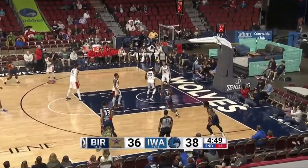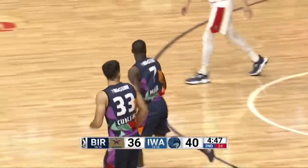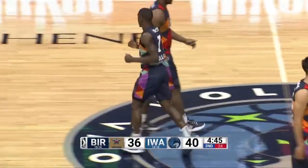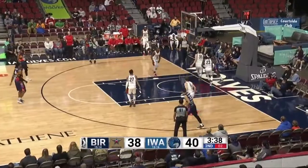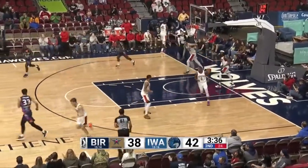Good bounce pass for Miller. And Miller with the reverse layup after a little back cut. Five on the shot clock here. McKinley Wright drives it. Teardrop is up and good. Boy, that was a tough shot. Wow.